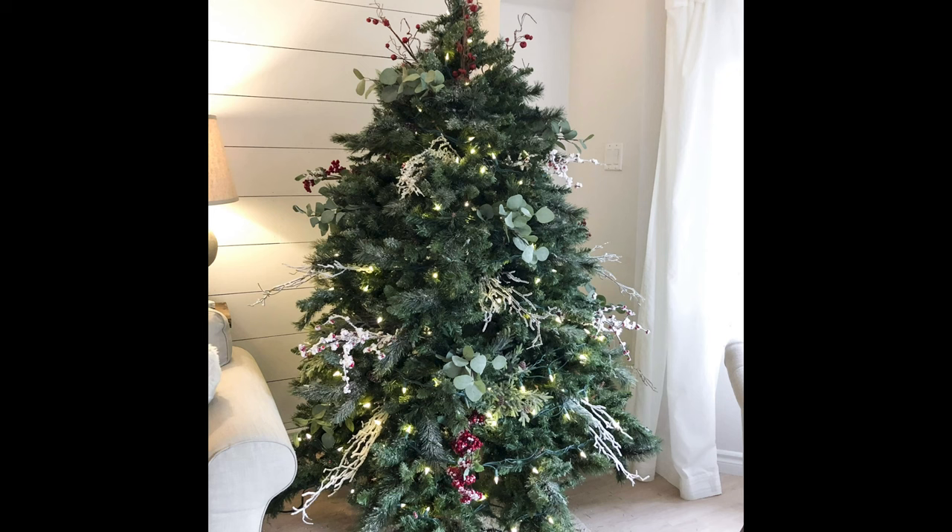The third holiday decorating mistake is getting a cheap fake tree. While an affordable option, a low-quality fake tree can look less than lush and may not hold up well year after year, leading to more waste and replacement costs over time. The fix is to invest in a high-quality artificial tree that will last for years. Look for a full, realistic tree with hinged branches for easy setup and storage. While it may cost more upfront, a durable lifelike tree provides a beautiful foundation for your ornaments and lights and saves you time and money in the long run.